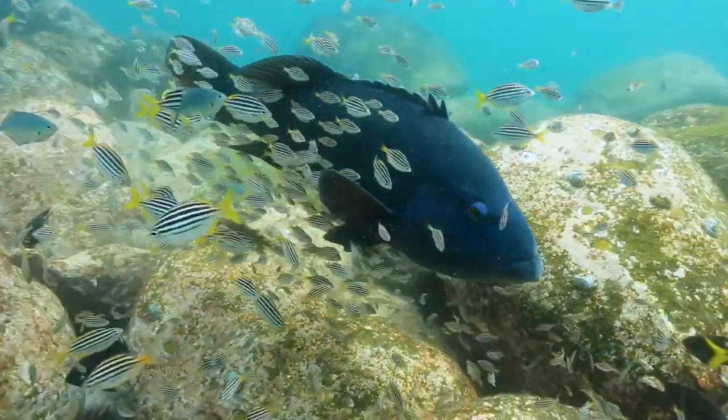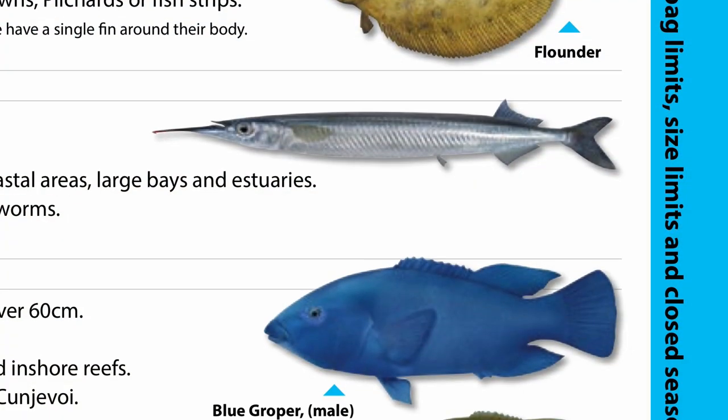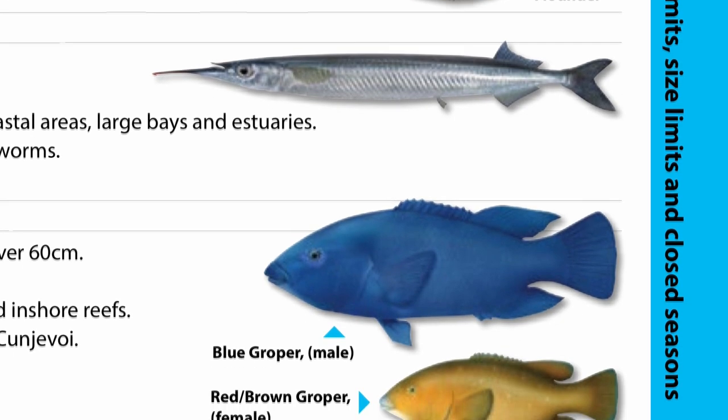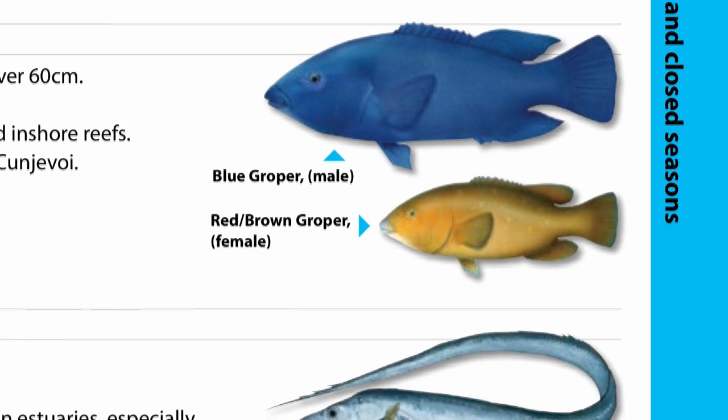Secondly, there are several areas and species that are off limits to spearfishing. The most common protected species you'll come across is likely going to be a blue groper. When blue they are easy to distinguish, but be aware smaller groper can come in a variety of colours such as brown, yellow, and dark orange — they are all protected.